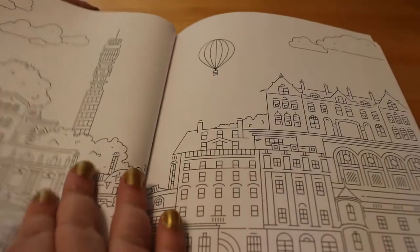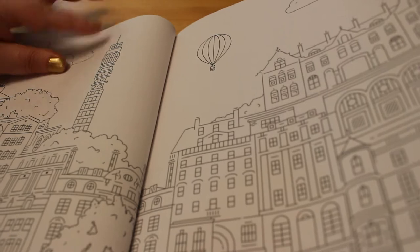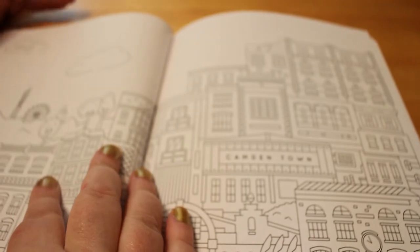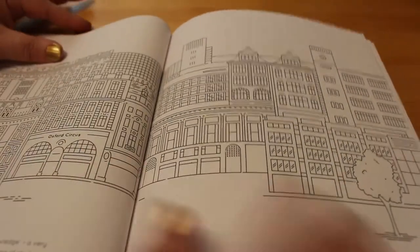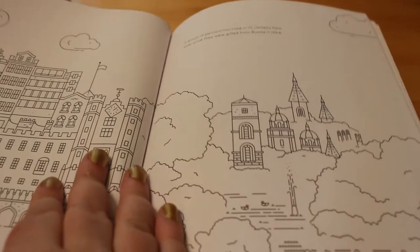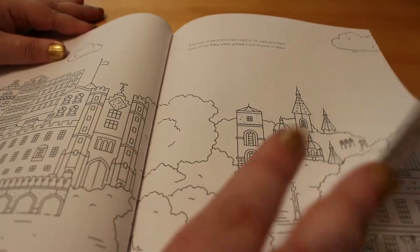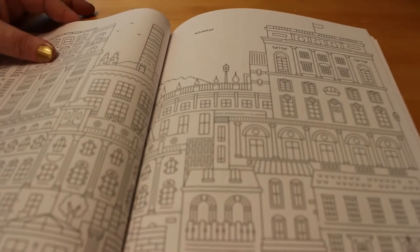Mayfair — that's nice with a little balloon over it. That's the BT Tower. Primrose Hill in Camden Town. I love Camden. Oxford Circus. Piccadilly Circus. St James's Park.